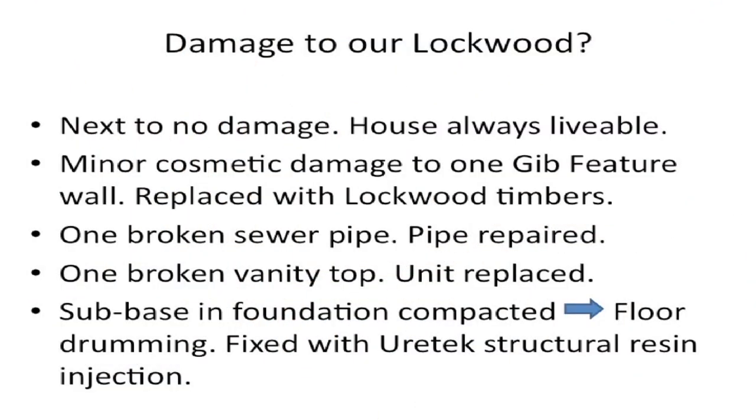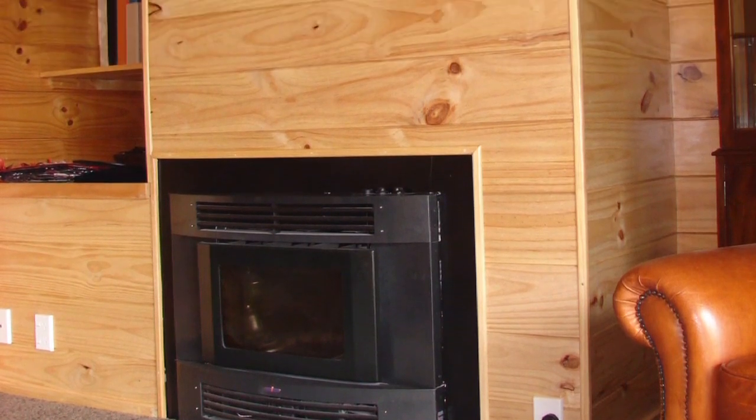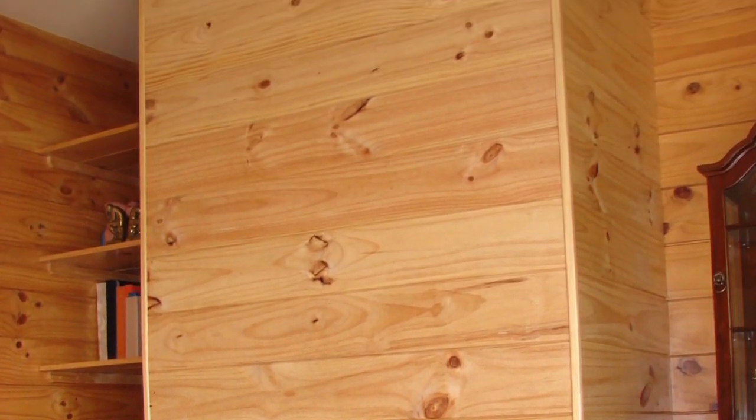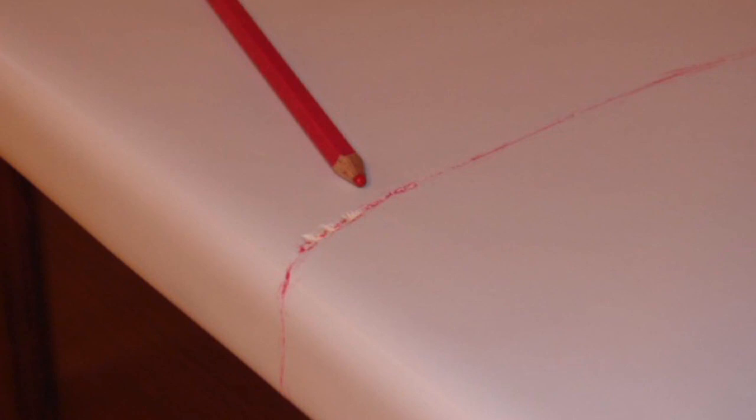The damage to our Lockwood was really minor, and the house has always been livable — we never had any problems staying in the house. We had minor cosmetic damage: we had a gib feature wall in the home that was cracked in September, and I repaired it. Then in February, I said that's enough — we got rid of the gib out of the house and put Lockwood timbers in to replace it. We had one broken sewer pipe out of the ensuite and a broken vanity top from the shaking damage in February, and that was just easily replaced.